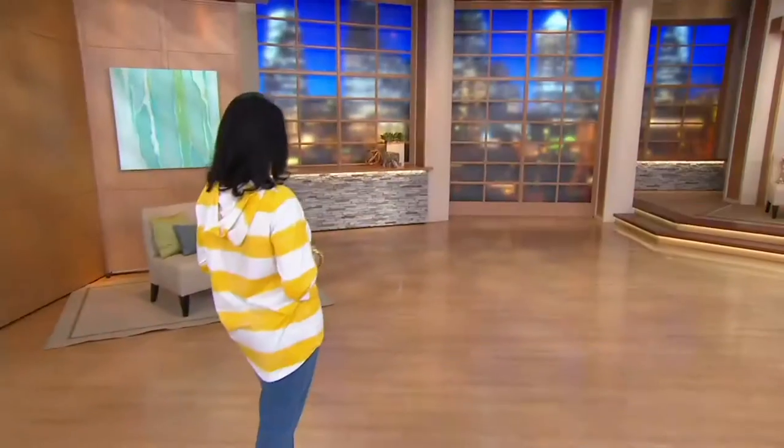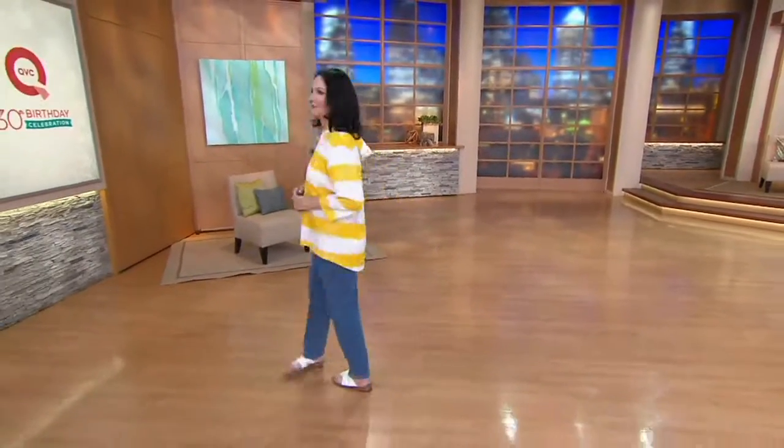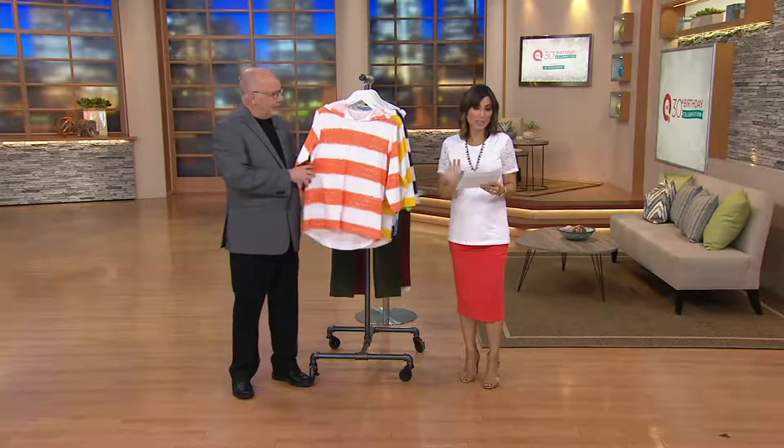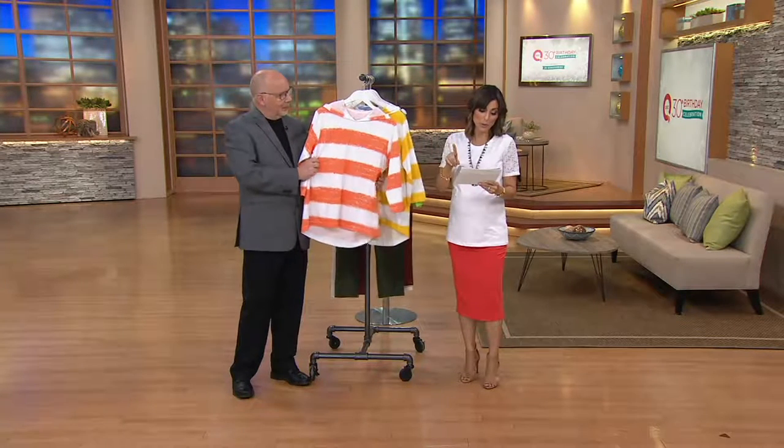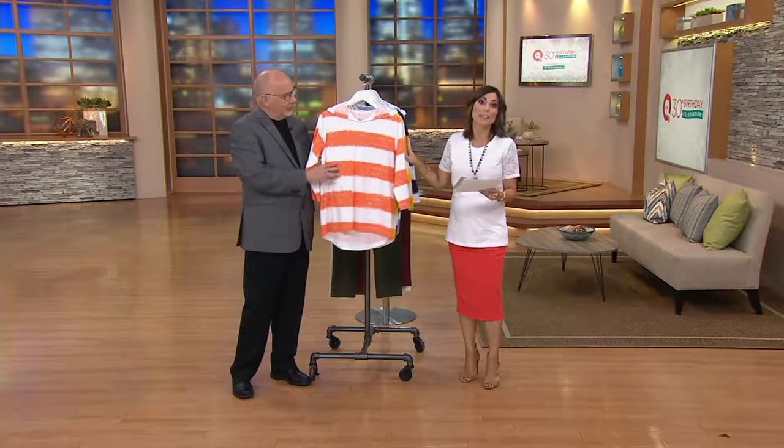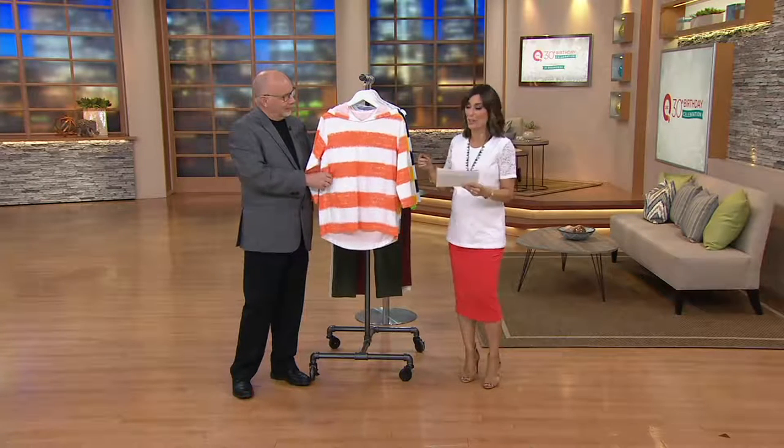This hoodie's not new — it's not making its debut today. However, it is returning into our stock, and this is the only order of the year. It was popular last year; in fact, a color sold out the last time it was presented. So we've got another order for you, some new colors, and tonight it has a three-easy payment plan along with free shipping.